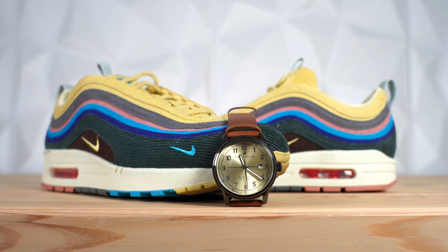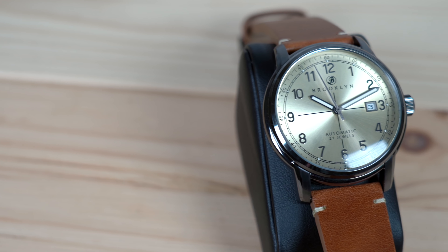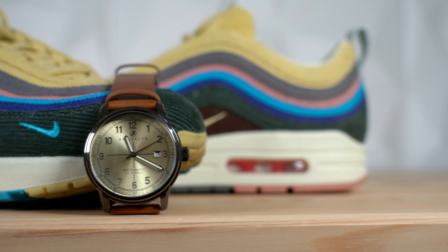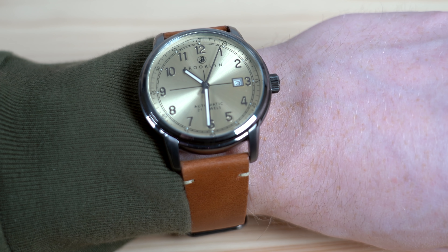Number three: the Brooklyn Watch Co. Gowanus automatic watch, paired with the Sean Wotherspoon Air Max 1/97. I realize the colors don't immediately make sense together, but when you look at the materials of both the watch and the sneaker, the pairing starts to make sense. The Sean Wotherspoon Air Max 1/97 is designed to be worn and to look better the more you wear it — the upper is covered in multicolor corduroy, and the more you wear it the more it frays and the more interesting it looks.